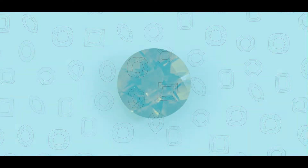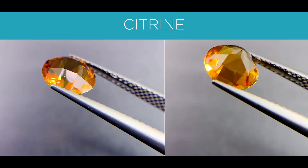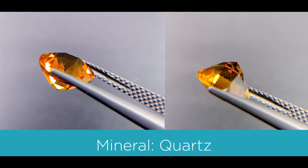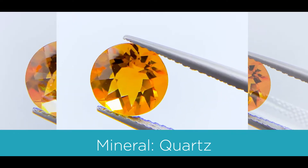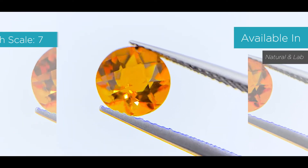The first gemstone I'll be going over is called the citrine. The color is between a medium to dark yellow. The mineral is a quartz. On the Mohs scale, which measures the hardness of the stone from 1 to 10 — 10 being the hardest — it's a 7. And it's available in both naturals and labs.